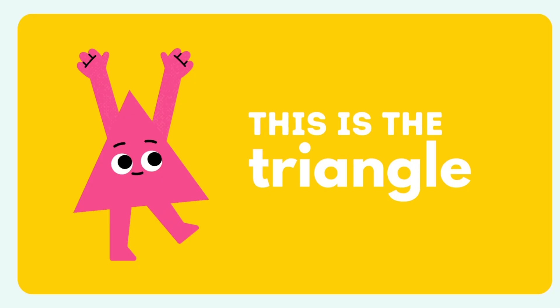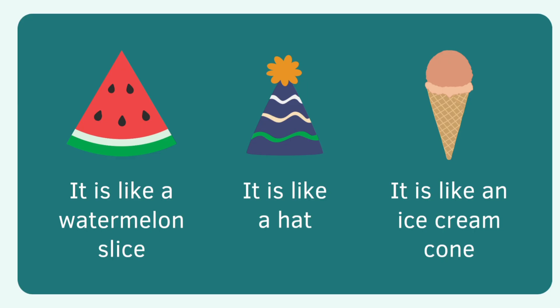Let's meet — this is the triangle. It is like a watermelon slice, it is like a hat, and it's like an ice cream cone.